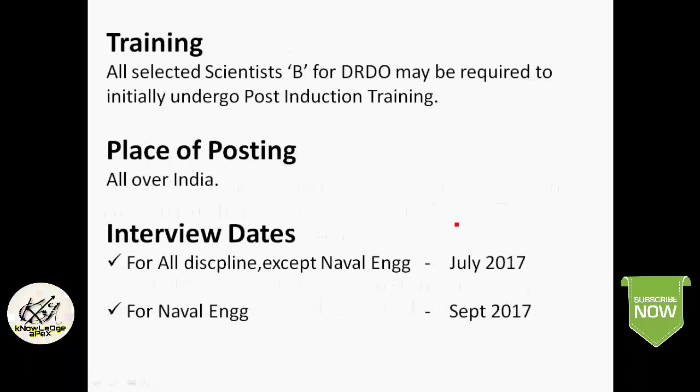All selected candidates will be given post-induction training for a particular period, after which they will be appointed on a regular basis. The place of posting is all over India, wherever DRDO offices are located. For interview dates: all disciplines except Naval Engineering will have interviews in the month of July, and Naval Engineering branch interviews will be in the month of September.